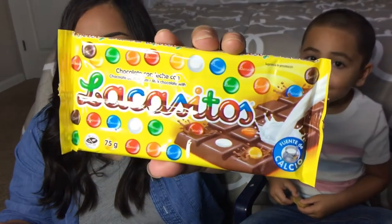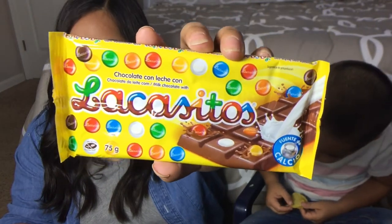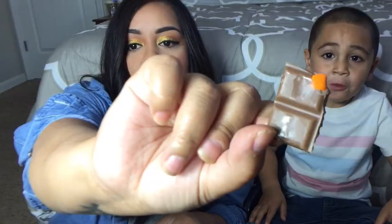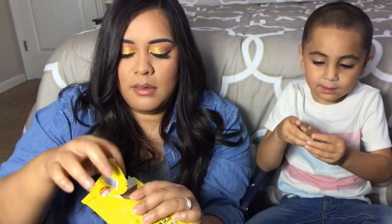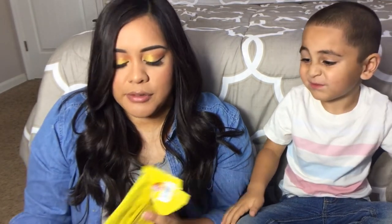This is our last item — the Lacasitos milk chocolate bar. A delicious milk chocolate bar with candy-coated pieces embedded in each bite. It's exactly what it looks like. This one doesn't seem to have pieces in it. It's really milky — it's good! Aziz says thumbs up for the candy.